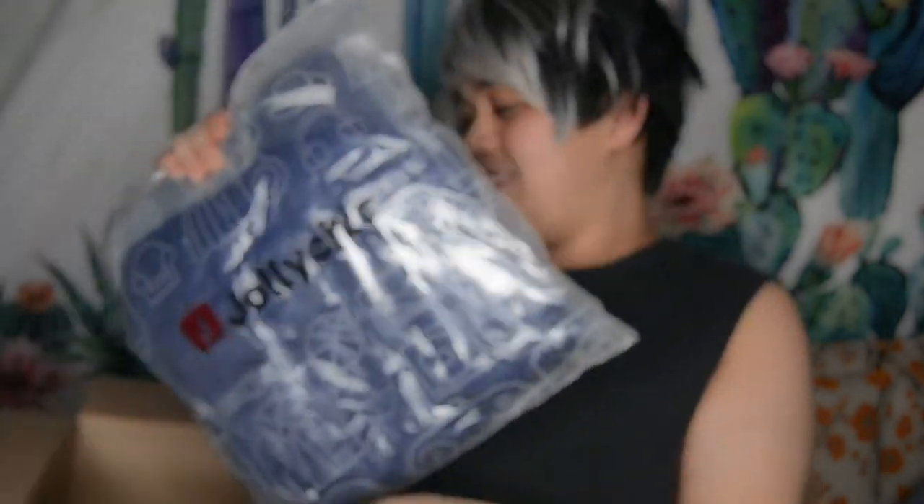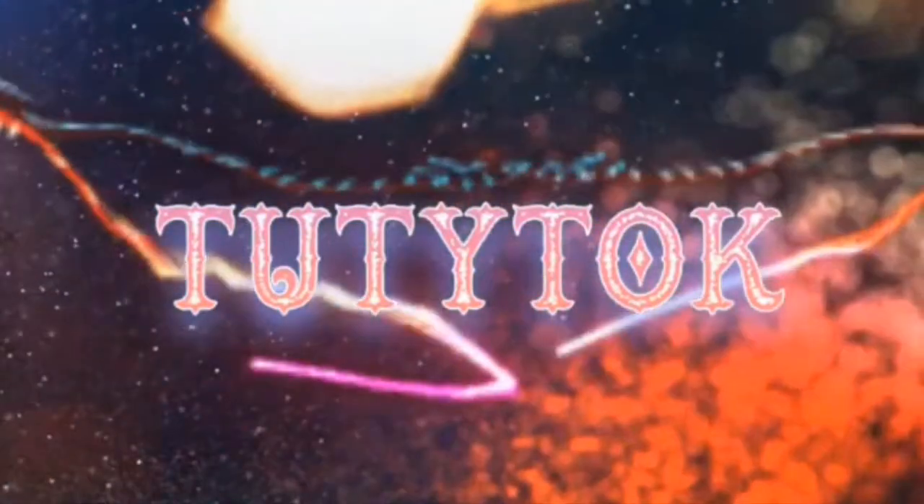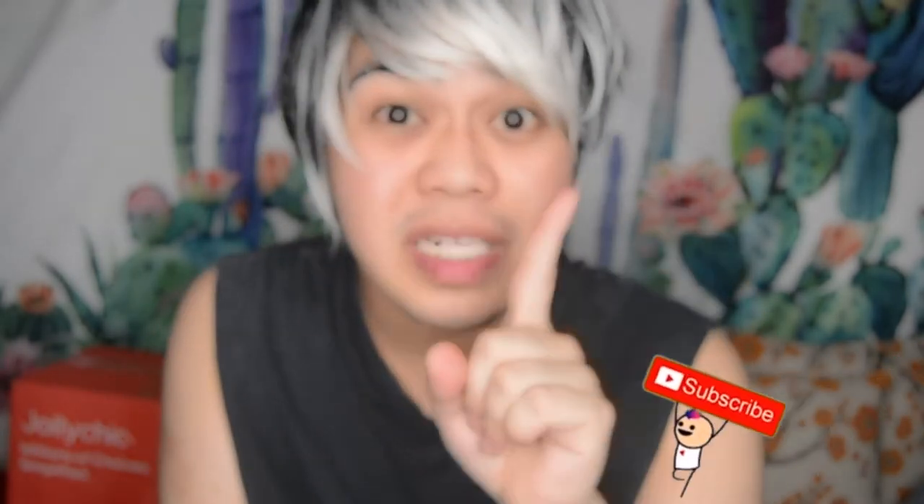So mga ka to, the first item is — tadaaa! What is it mga ka? Hello mga ka to, welcome back to my channel! Mahili ka mo mag shopping? Kung mahili ka mag shopping, mag subscribe ka na!